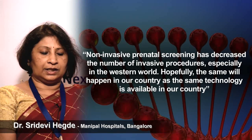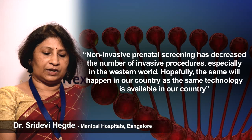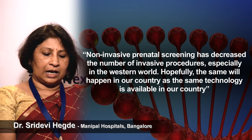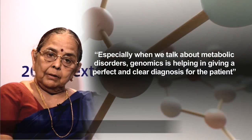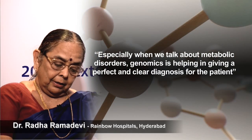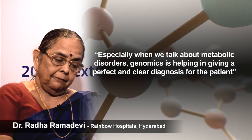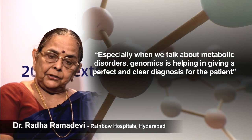Non-invasive prenatal screening has decreased the number of invasive procedures, especially in the western world. Hopefully, the same will happen in our country as this technology is now available here. Especially when we talk of metabolic disorders, genomics is helping in giving a perfect and clear diagnosis for the patient.